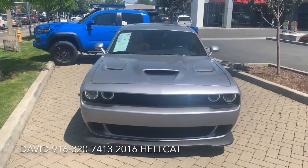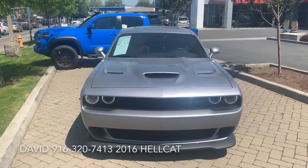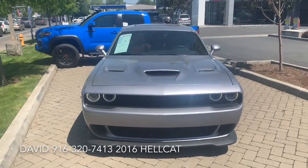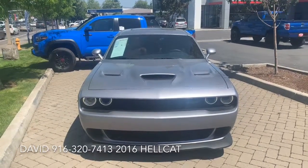2016 Hellcat Challenger. Gresham Toyota, your gateway to adventure — we're not just Toyotas. We do get a number of sports cars in here.